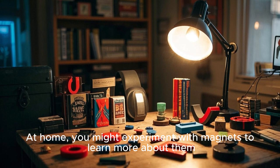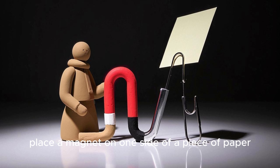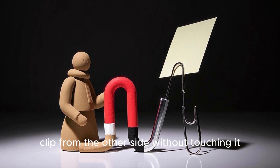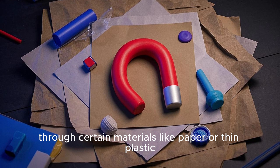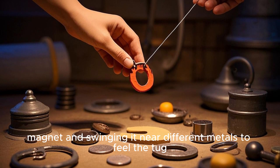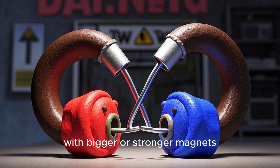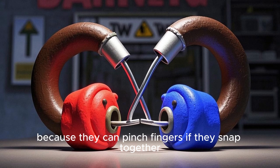At home, you might experiment with magnets to learn more about them. For example, place a magnet on one side of a piece of paper and see if you can move a metal paper clip from the other side without touching it. Notice how magnets can even work through certain materials like paper or thin plastic. Or try tying a string to a small magnet and swinging it near different metals to feel the tug. Always ask a grown-up if you want to try something with bigger or stronger magnets, because they can pinch fingers if they snap together.